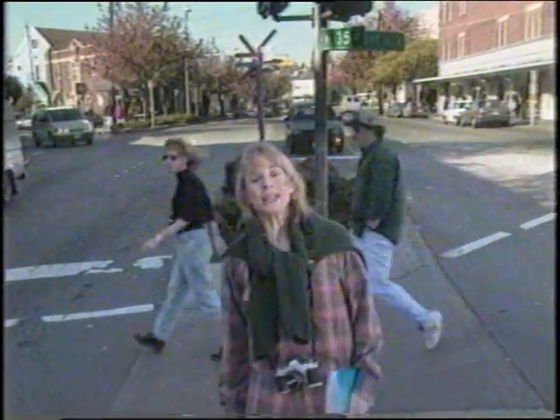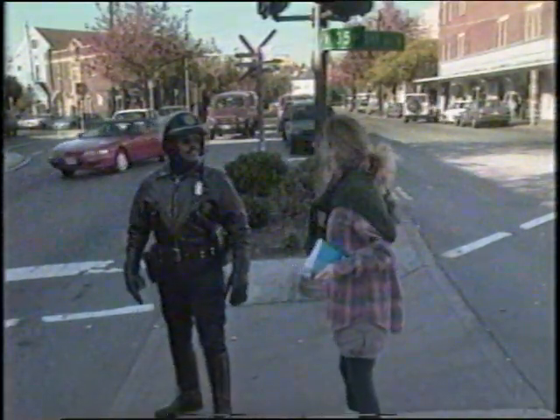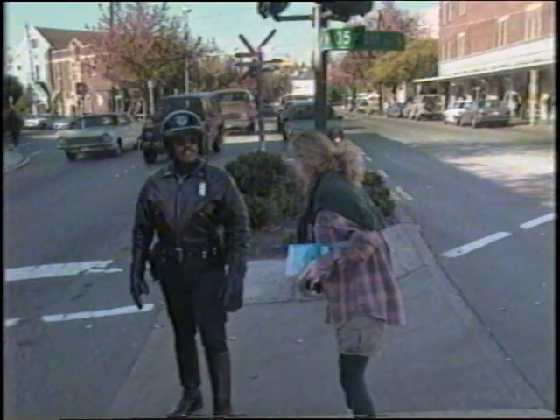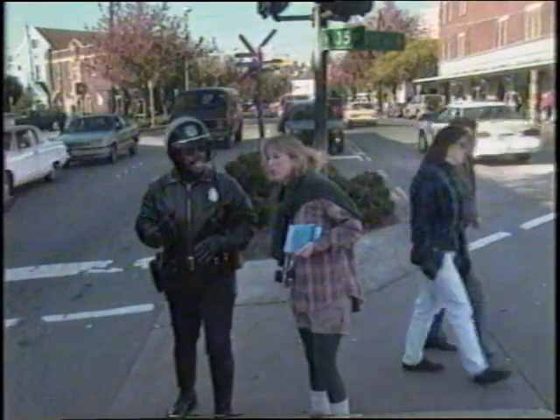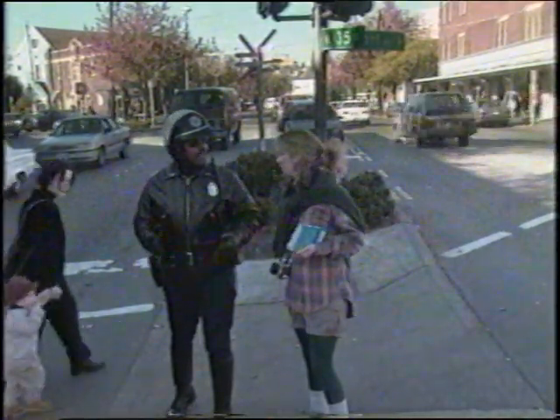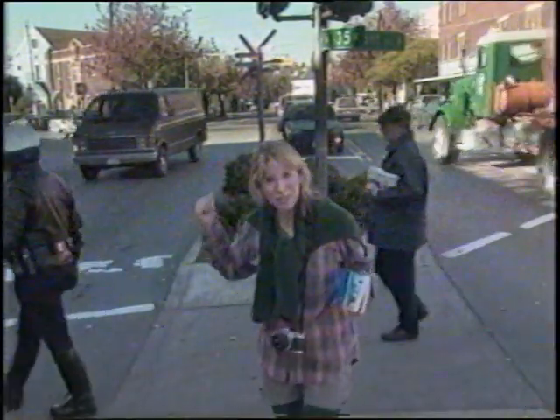No matter how busy your street is, you're most likely going to have to cross it sooner or later. And every good crossing will tell you where you are so that you'll know where you're going. [Humorous scene: a confused pedestrian asks a police officer for directions to Xanadu, and receives a comically useless answer — underscoring the importance of clear, navigable crossings.]